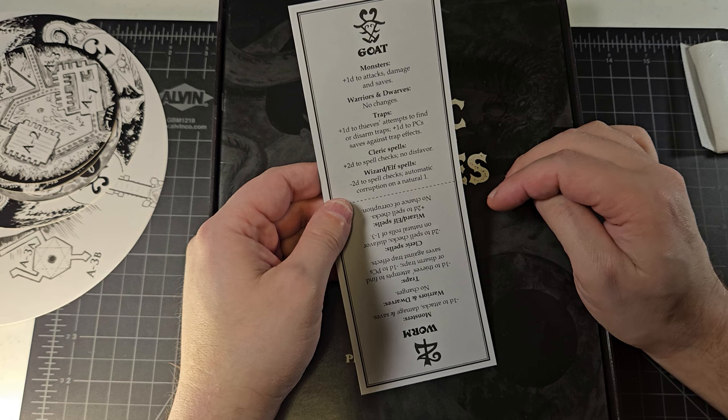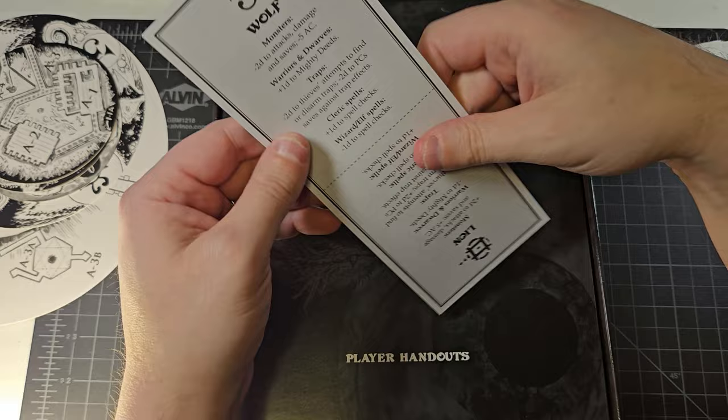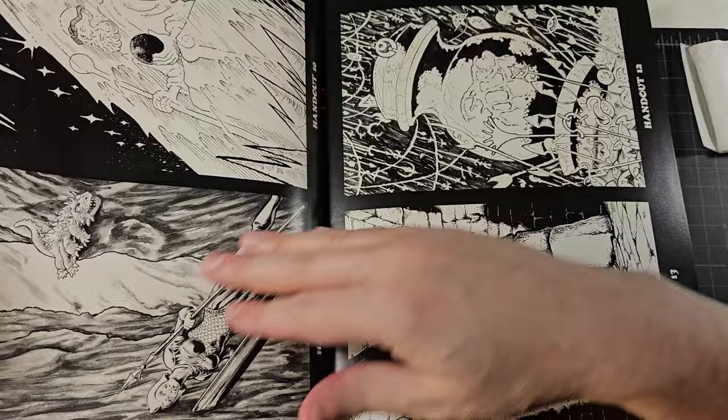Looks like some kind of symbol cards indicating changes happening to the environment as things alter — so we're going to be in goat, worm, wolf, or lion environments. We have our player handouts booklet. I did mention there could be spoilers. These look spectacular!